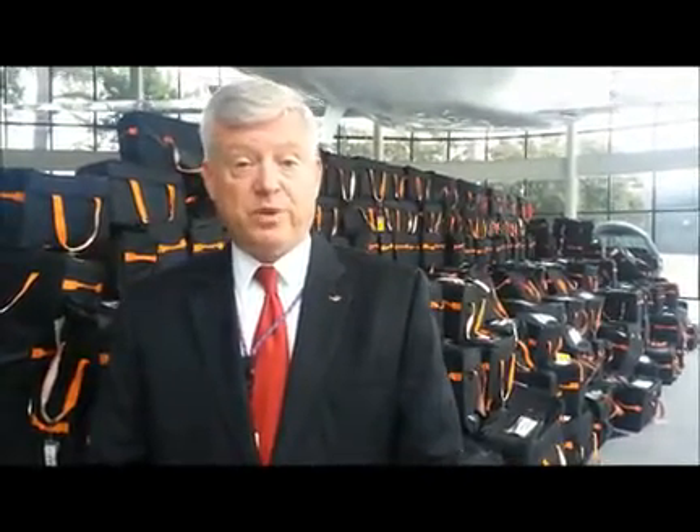They're being replaced by a network of electronic flight bags, which we've been using for about eight years, which is a server-based computer that's on the aircraft. In addition, every pilot at FedEx has an iPad now that has the exact same software that's loaded in the EFB, represented by these kits behind me, in one small device.